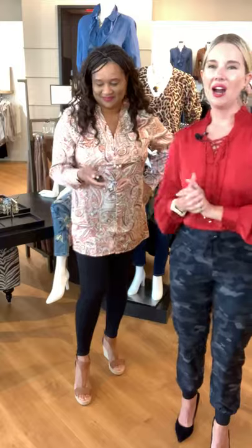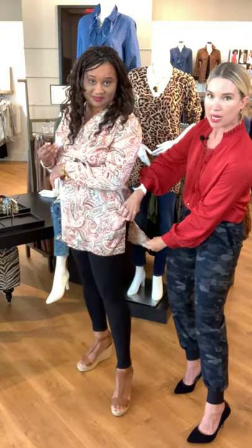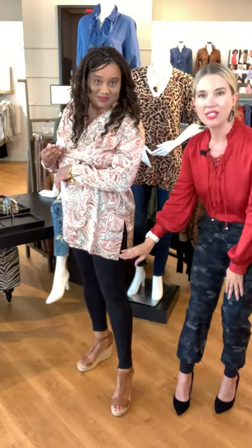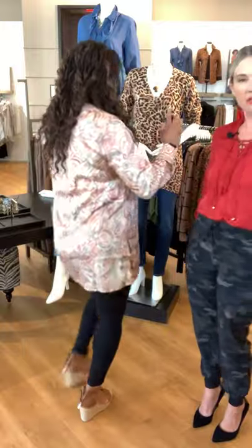Nothing looks more polished than wearing the same color or the same print, so I say go for it — and tag us at @Chicos with a picture of you rocking your style! Now we're going back to the quintessential black legging from Zenergy. I love this tunic length — it's beautiful, with great flow from the side splits and a step hem, shorter in the front and longer in the back. It's in a beautiful light-ground paisley, very wear-now. She's paired it with a neutral espadrille.